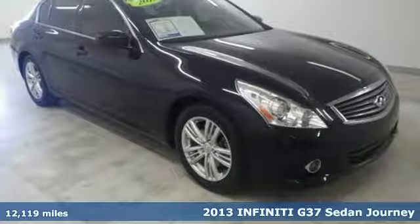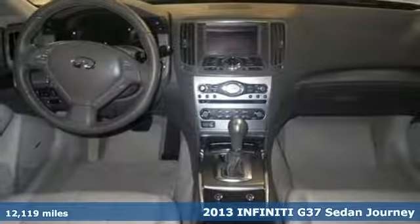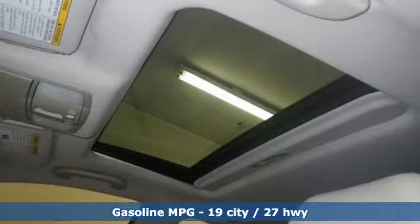Here's a 2013 Infiniti G37 sedan. Infiniti functional craftsmanship surrounds you with infinite possibilities. It comes nicely equipped with features you'll love.